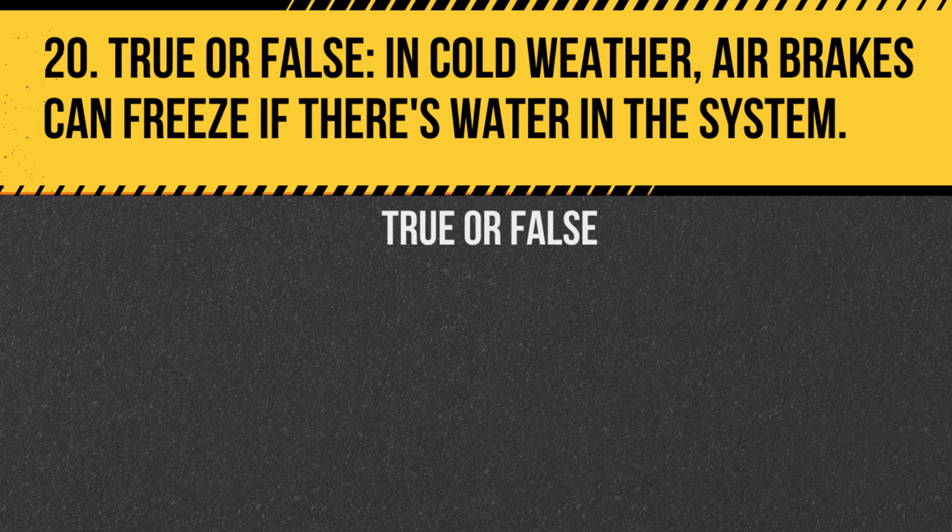Question 20. True or false? In cold weather, air brakes can freeze if there's water in the system. Answer: True. This is why it's crucial to drain the tanks daily.